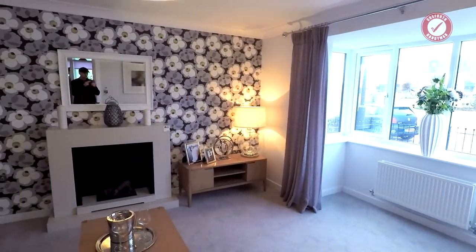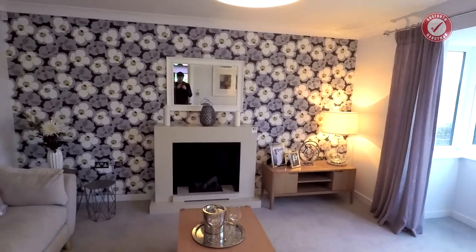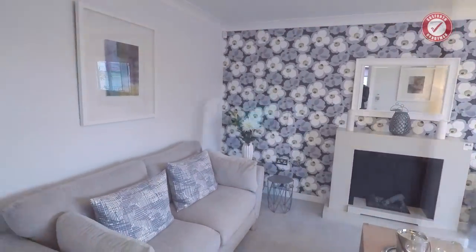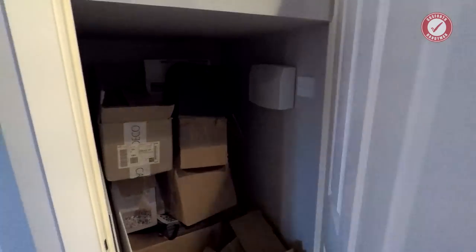Nice living room, decent size. There's just the heating control panel there. And then the understairs cupboard — that's just the electrics and the alarm box in there.